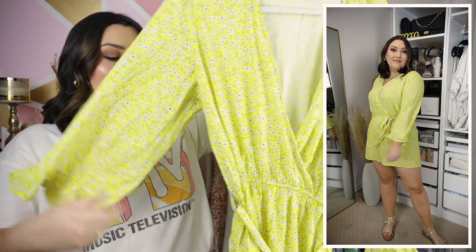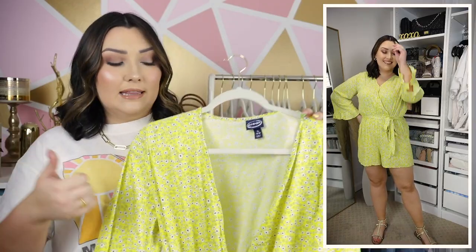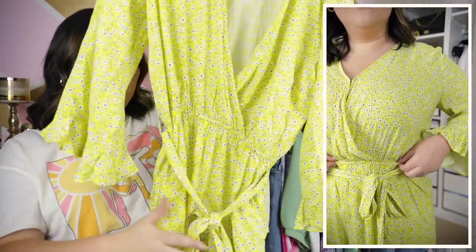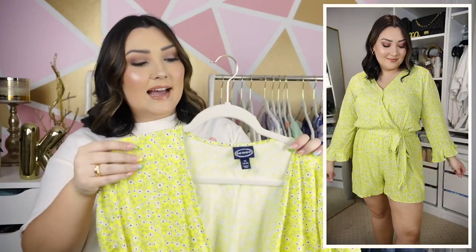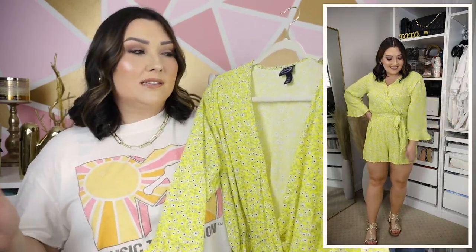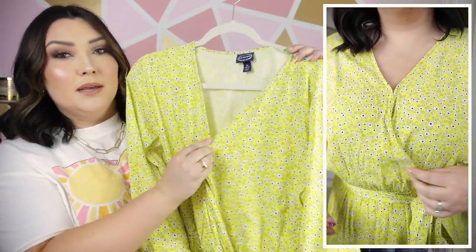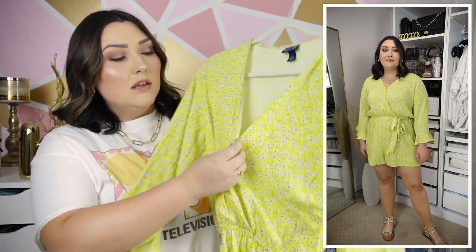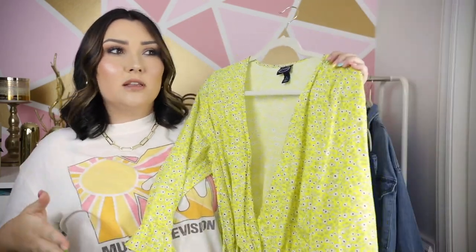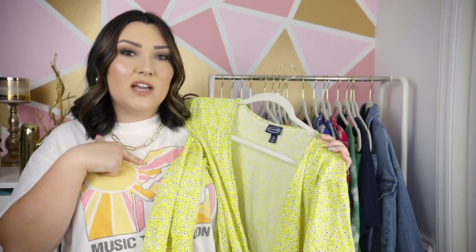The sleeves are really flowy, which is probably because I sized up. It has an elastic waistband and a little tie around the waist so you can tie it into a cute little bow. The shorts of the romper have a really good length in this size. The color is just beautiful for spring and summer — I just love a bright yellow. It also has a little metal clasp in the middle so you're not showing too much cleavage if you want. Depending on where I was going I could either use the clasp or not — I don't feel like it's too much without it. Overall it's a really cute piece.